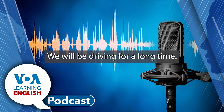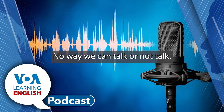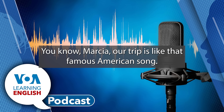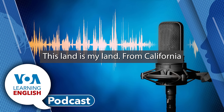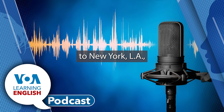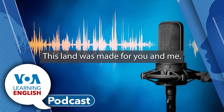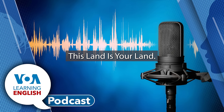We will be driving for a long time, so we might get bored. Bored? No way. We can talk. Or not talk. We can play word games. We can sing. You know, Marsha, our trip is like that famous American song. This land is your land. This land is my land. From California to the New York island. From the Redwood Forest to the Gulf Stream waters. This land was made for you and me. Marsha and Ana were singing the song called 'This Land Is Your Land.'